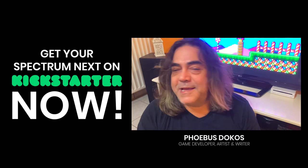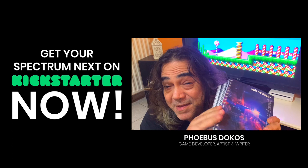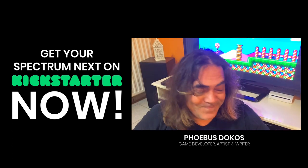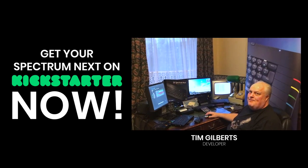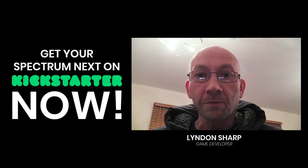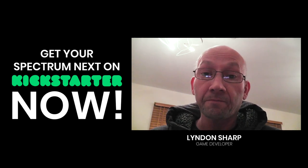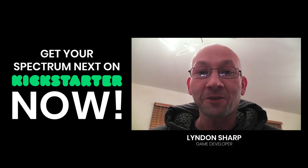Hey guys, guess what I'm holding? These are a bunch of ZX Spectrum Next manuals. They're missing something — a table of contents. You know how you can get one? Just support the new Kickstarter. This is blooming amazing. You really want one as well, I tell you. Did you miss out on Kickstarter one? You'd still like a Next? Support Kickstarter too, and one shall be delivered to your door.